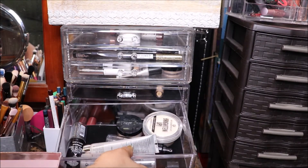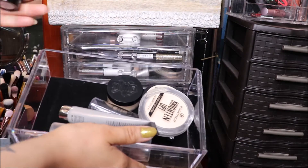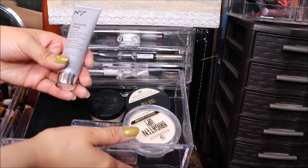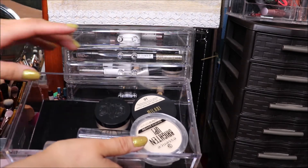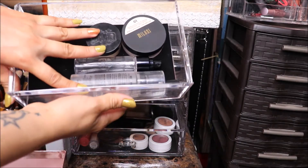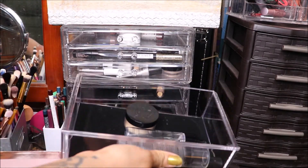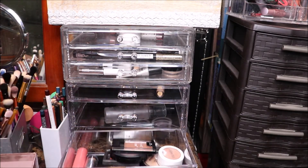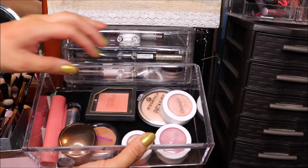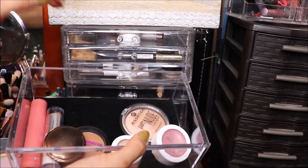I also have a foundation from Wet n Wild — I want to put that back. I'm putting back the Number Seven Airbrush Away Tinted Skin Perfecter, putting back the Essence powder, and keeping the Milani setting spray and Smashbox primer water. I'm keeping the Kat Von D powder and putting the Milani foundation back. For the last drawer — blushes and bronzers — basically everything's going back except the Essence one and the Color Pop blush, since that one is also in my project pan.